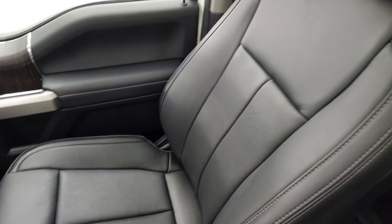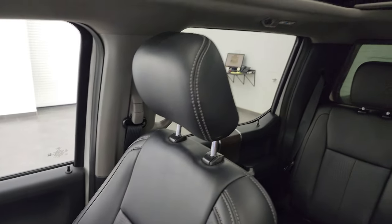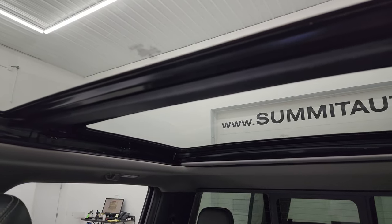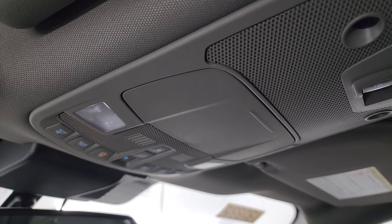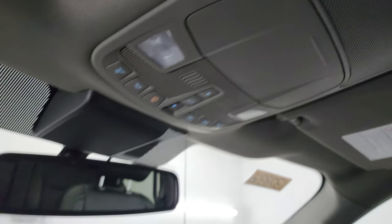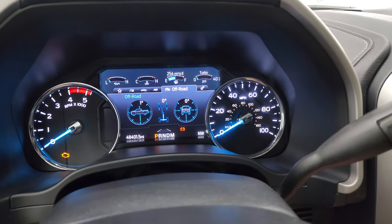12-volt power point, 110-volt 400-watt max plug-in, dual glove boxes. The passenger side format and seat are in fantastic condition. I don't think this truck has ever been smoked in — it smells very clean inside. And you get the panoramic Vista Roof with second-row fixed glass, power front sunroof, as well as map lights, sunshade, and sunroof controls.